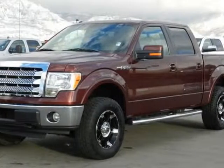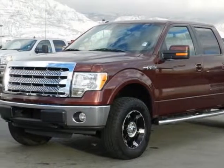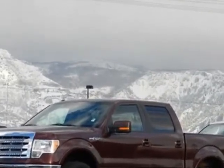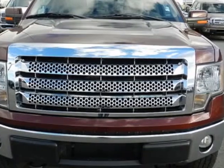Look at this 2010 Ford F-150. This F-150 has just under 27,000 miles. For your protection, this vehicle has a factory warranty.